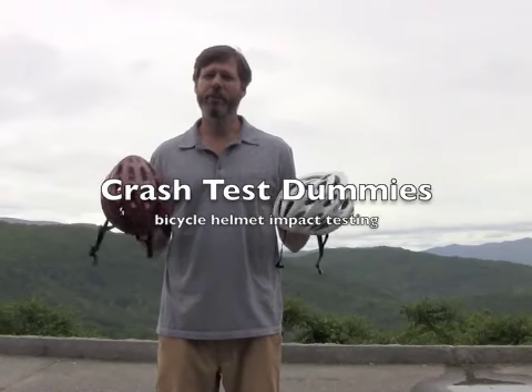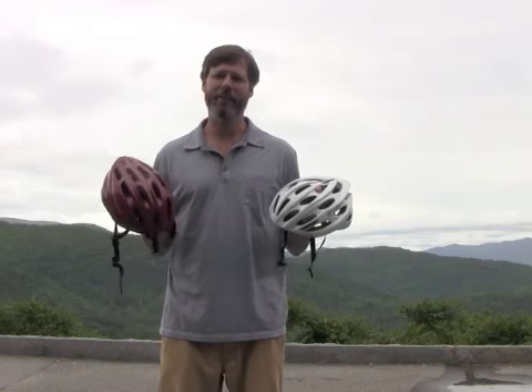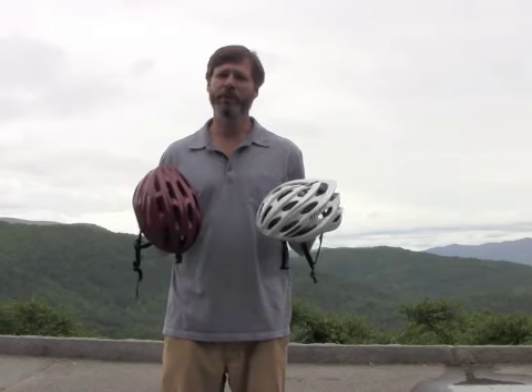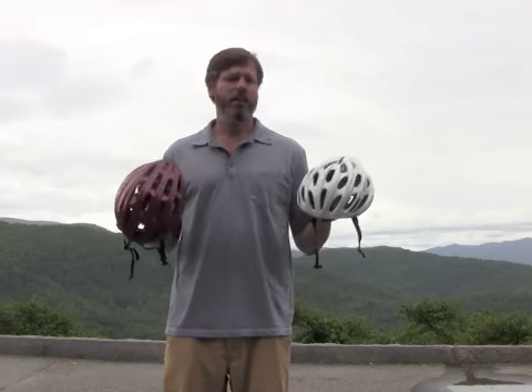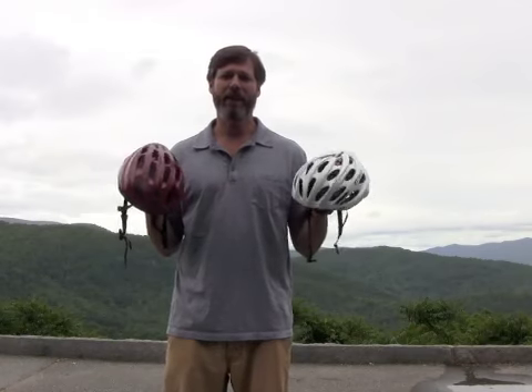My name is Graham Averill. I'm Senior Editor at Blue Ridge Outdoors Magazine. We've been testing road cycling helmets at the magazine for the past month. Today I'm off the Blue Ridge Parkway just outside of Asheville to demonstrate the impact safety testing of your typical bike helmet.